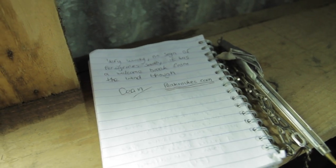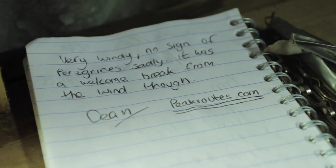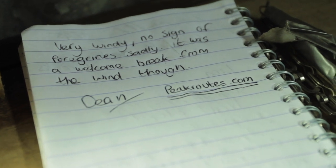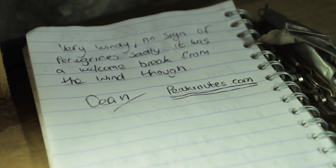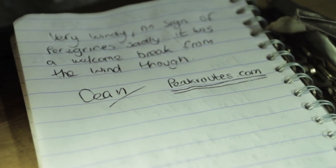There's a logbook here where people have put sightings — a lot of the entries are things like lions, giraffes and golden eagles. So I stayed sensible and just put that it was very windy, no sign of peregrine sadly. But it was a welcome break from the wind. I also put the website address: peakroost.com.